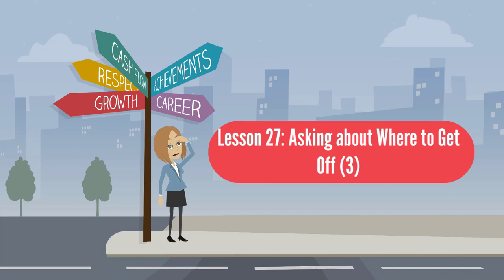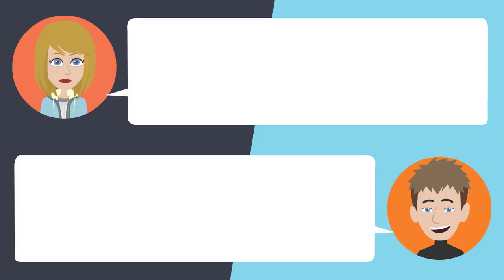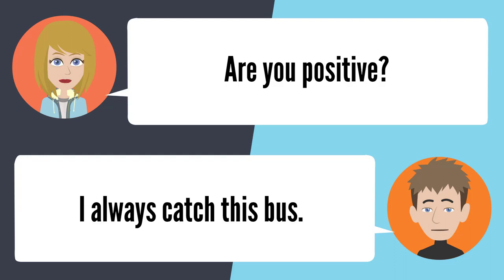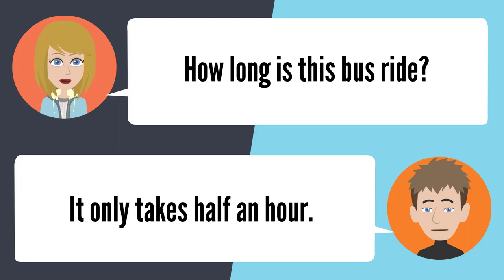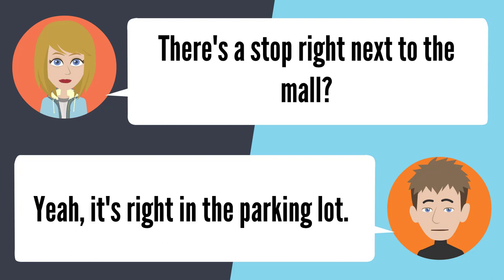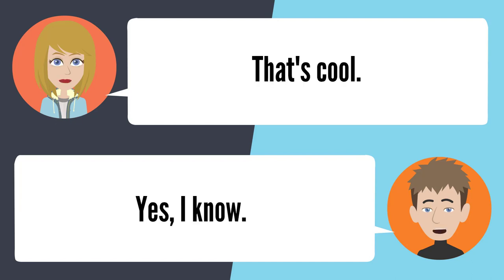Lesson 27: Asking about where to get off 3. — This bus goes all the way to the Santa Anita Mall, right? Yeah, it'll take us there. Are you positive? I always catch this bus. How long is this bus ride? It only takes about a half an hour. Where do we get off? We can get off the bus right behind Macy's. There's a stop right next to the mall? Yeah, it's right in the parking lot. That's cool. Yeah, I know.